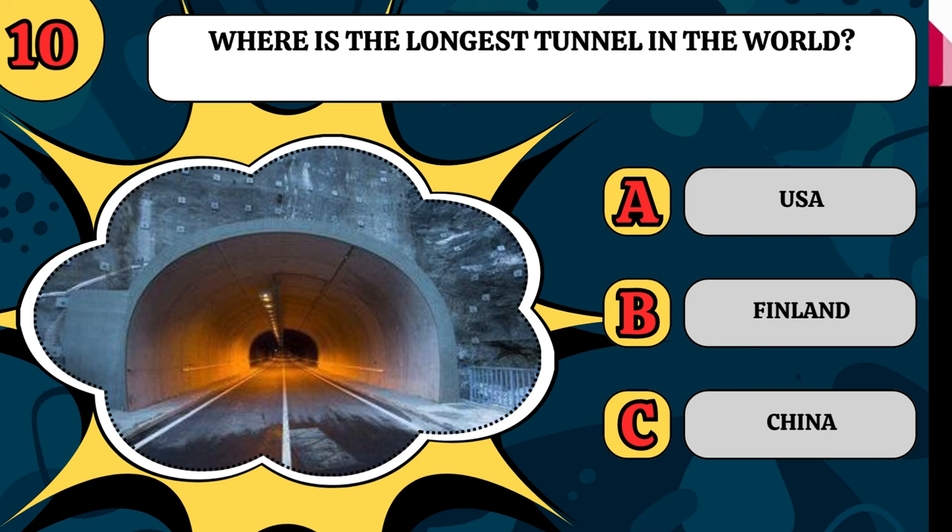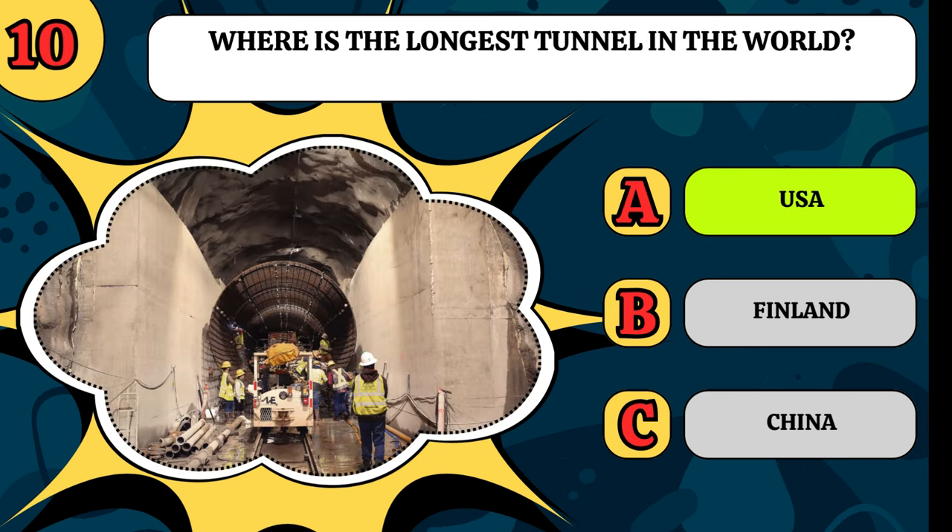Where is the longest tunnel in the world? Is it in the USA, is it in Finland, or is it in China? If you like things bigger there, it's the USA.